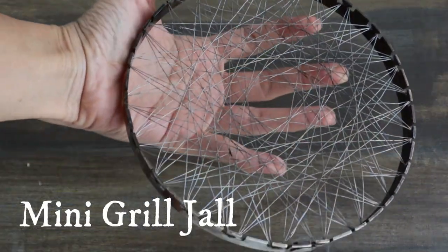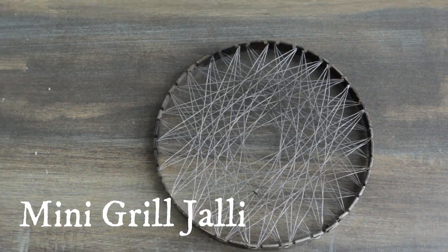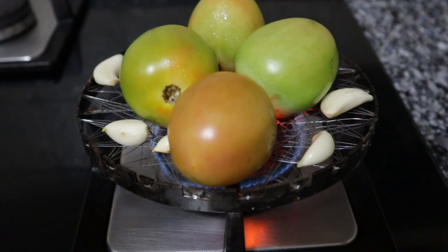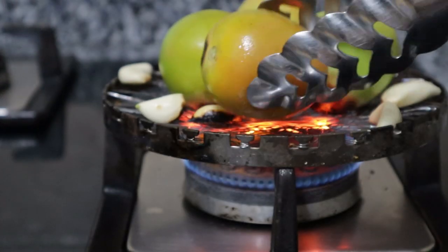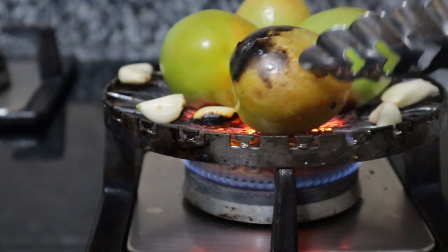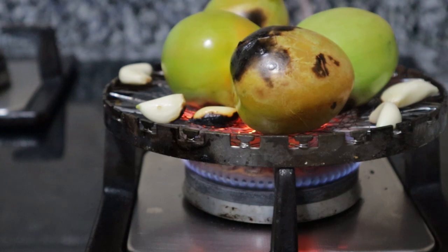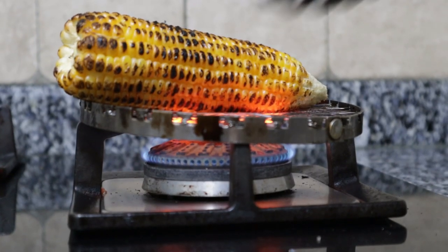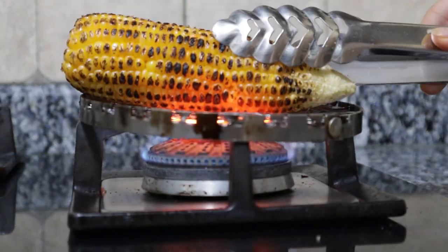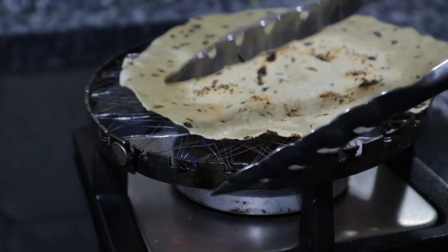The next kitchen product that deserves a mention is this mini channi or jali grill. I use it over the stove top to mimic a grill for roasting and grilling anything in a jiffy without having to crank up the oven. I've roasted tomatoes and garlic to make a chutney, and corn on the cob for a yummy monsoon butta snack for my kids. It also works well for papads, baingan if you're making bharata, and even meats, seafood and paneer.